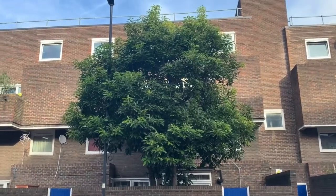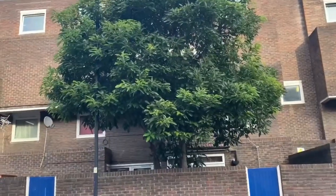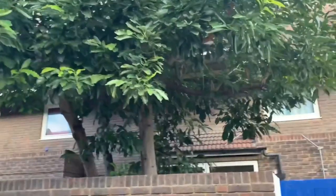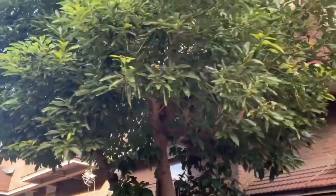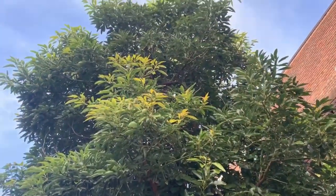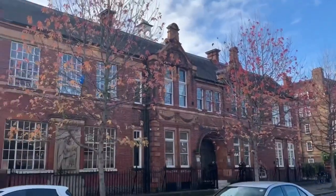We've come to the second avocado tree here, and it's literally about a two-minute drive from the first location. This is another big tree - I wonder if they're the same variety. Look how lush this is, unaffected by the cold UK weather, although saying that we're in London and it's not as cold as the rest of the UK. Lovely lush avocado tree - I can't see any fruit on there at all, but once again protected by a brick building, though still exposed - you can see autumn leaves on the trees.